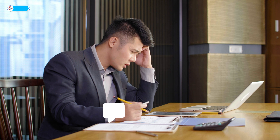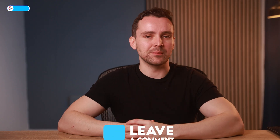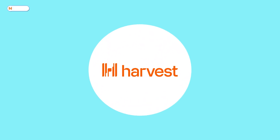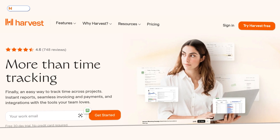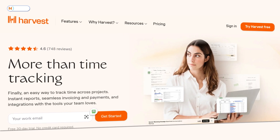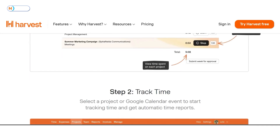What's your biggest time management challenge? Drop it in the comments and I'll reply with tips to help you overcome it. Moving on to the next on my list is Harvest. Unlike RescueTime, which is tailored for individual productivity, Harvest focuses on enhancing team collaboration and simplifying project management.